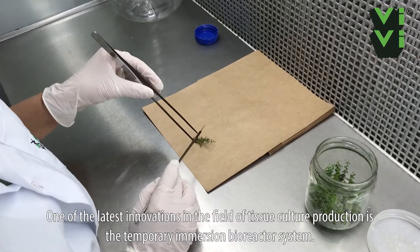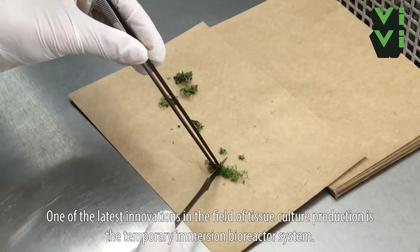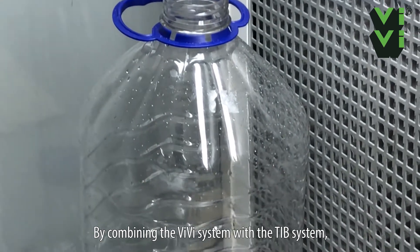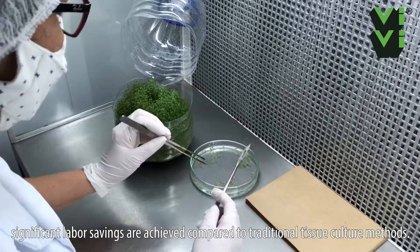One of the latest innovations in the field of tissue culture production is the temporary immersion bioreactor system. By combining the VV system with the TIB system, significant labor savings are achieved compared to traditional tissue culture methods.